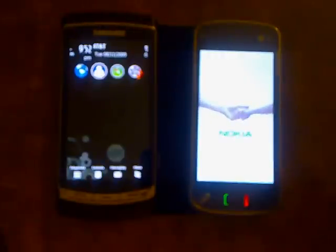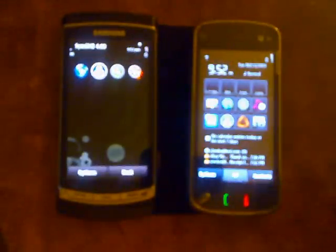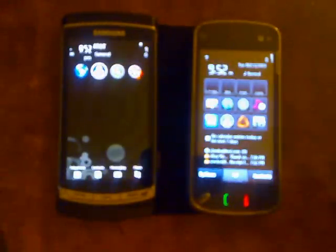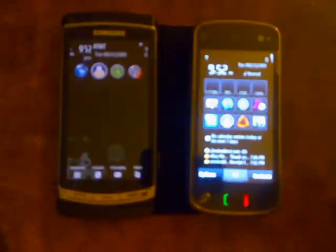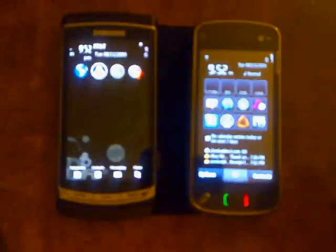Now we've got the splash screen for the Nokia N97, and about six or seven bars, and I'm down to three bars on the i8910. But we're still waiting for some reception on the N97 — there it is. And we're good.